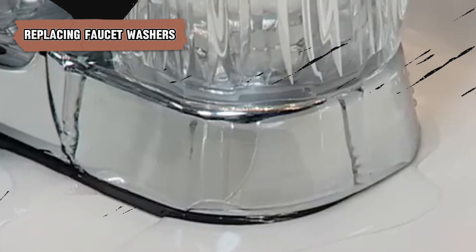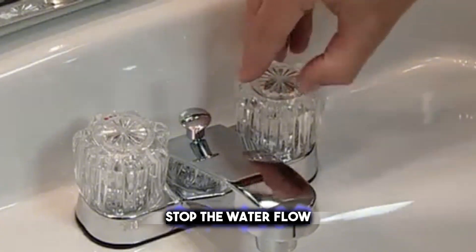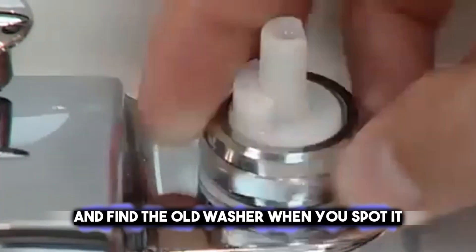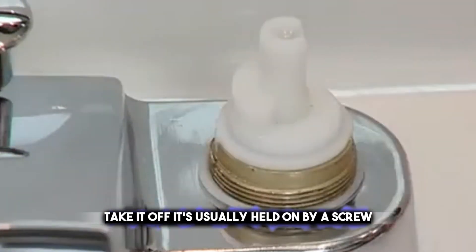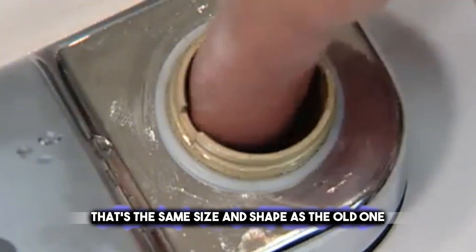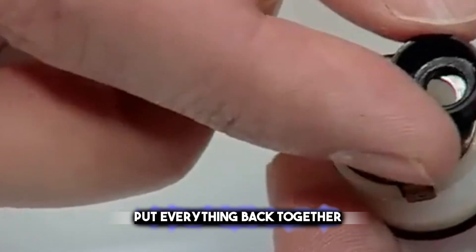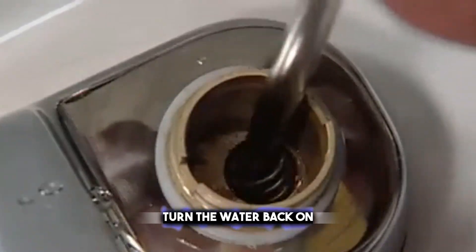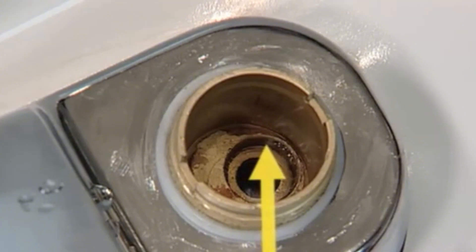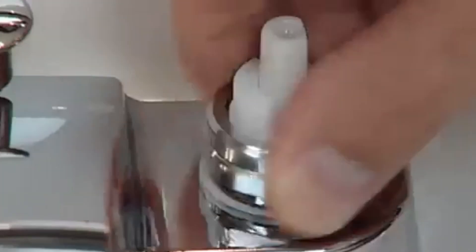Do you know how to swap out a leaky faucet washer? You just need to stop the water flow. Take off the handle and the part it's connected to and find the old washer. When you spot it, take it off — it's usually held on by a screw. Then get a new washer that's the same size and shape as the old one. Once you've got the new washer in, put everything back together. Turn the water back on and make sure there's no more dripping. This quick fix can help you save water and make your faucet last longer without the bother of a constant drip.